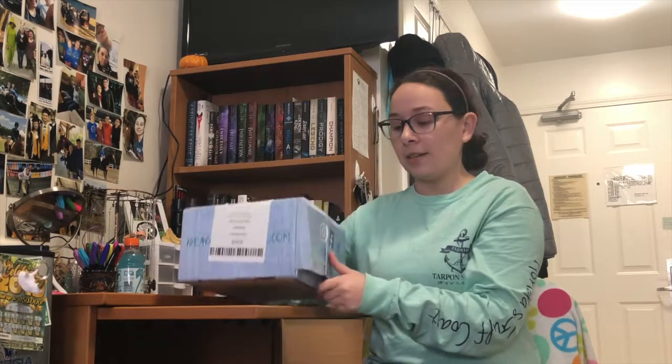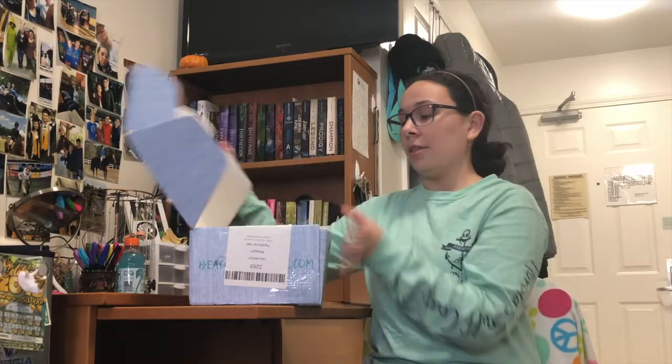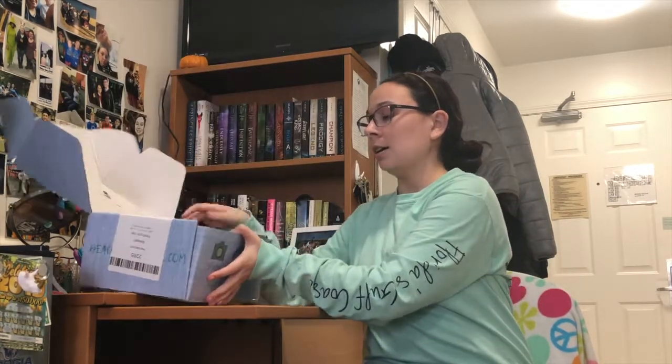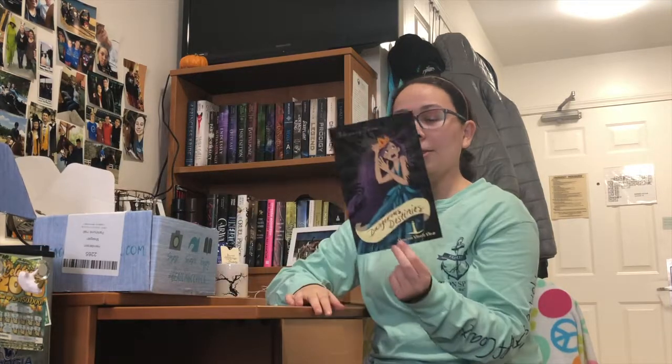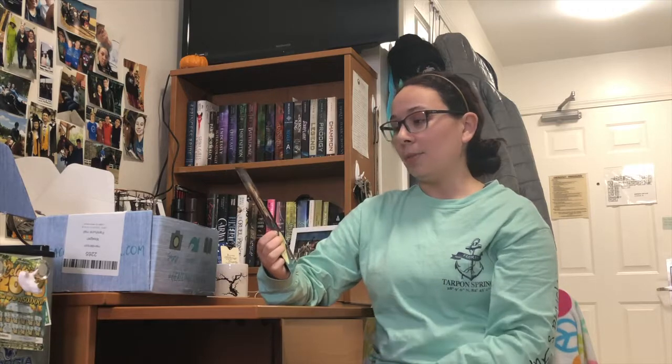I'm going to try to cut this open. I pre-cut it so I could get it easier because I'm terrible at opening boxes. So this is what it looks like when you open it. Spoiler card — the theme for this month is Dangerous Destinies. The art's really pretty.